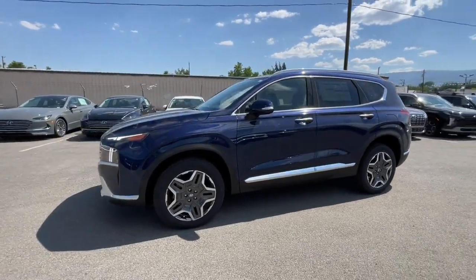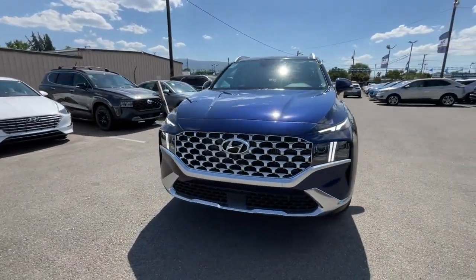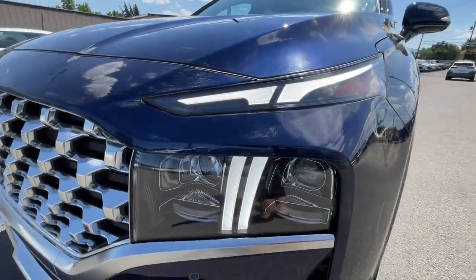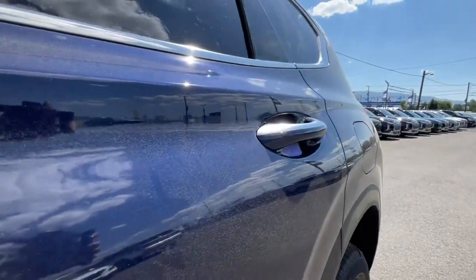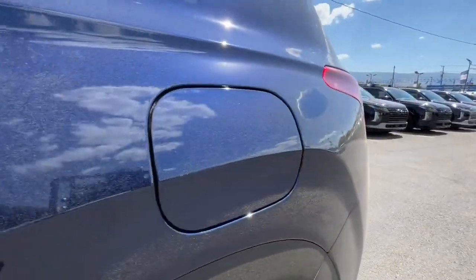Start building your road trip memories. These are just some of the great options this vehicle comes with: heated steering wheel, Apple CarPlay and/or Android Auto, panoramic roof, heated driver seat, keyless entry, navigation system, all-wheel drive, hands-free liftgate, heated mirrors, iPod/MP3 input.